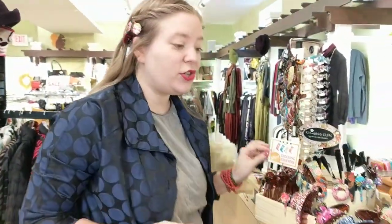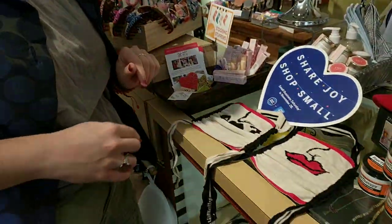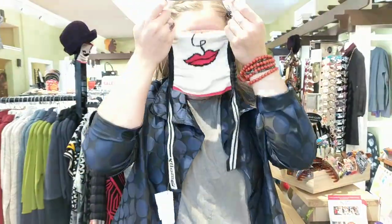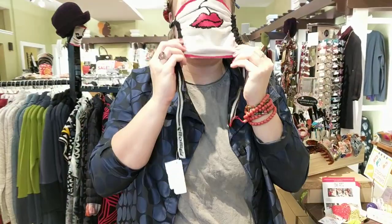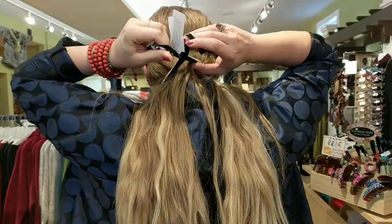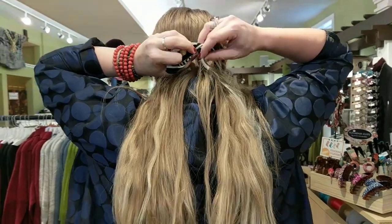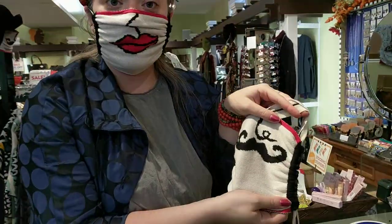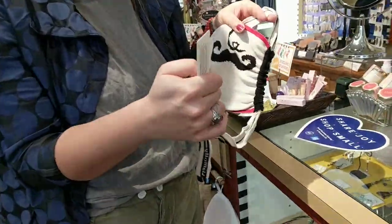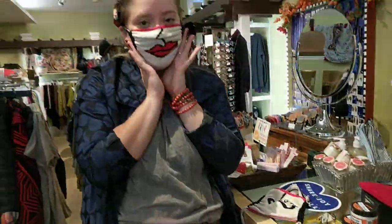Next we're going to move on to some face masks that are so cute. These are from Leah Molly — it's a knit fabric. What you're going to do is put this over your head and then you have red lips, and it's so cute. Then you tie it behind you. That is so fun because nobody gets to see your lips — you don't get to wear lipstick lately. It is easy to breathe. They also come with this little cute mustache. These are so fun and they are $20, so that's a good little gift.